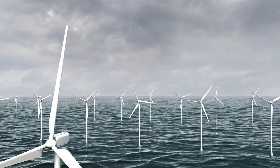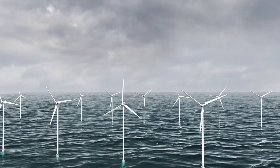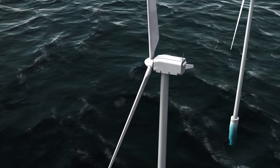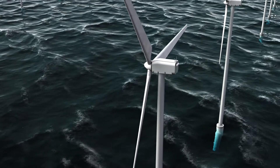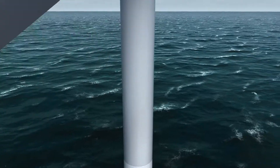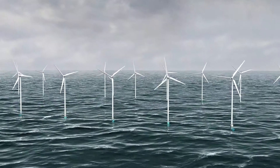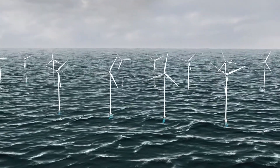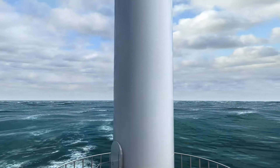Numerous advanced technologies were introduced to maintain durability and stability, but a wind tower always carries the risk of collapse because it must withstand substantial load while standing in the wind. This is the reason offshore wind power earns the public's attention.